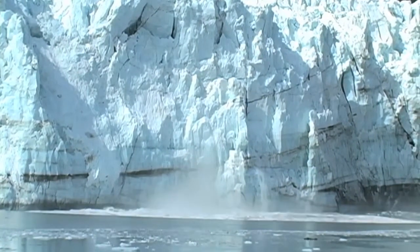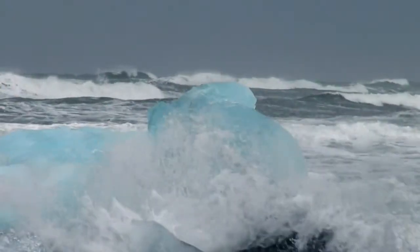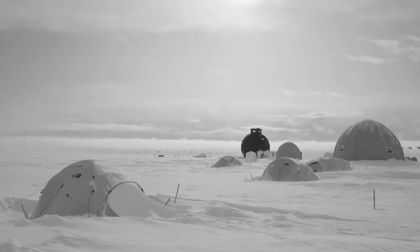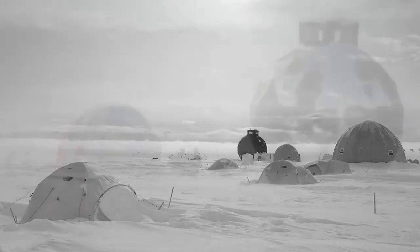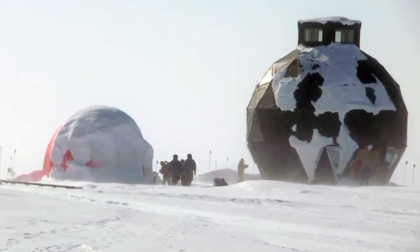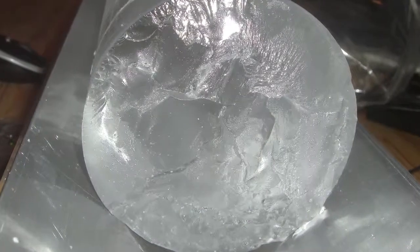Sea levels around the world are now expected to rise about a meter by the end of the century. What will happen beyond that? To gauge the resilience of Greenland's Great Ice Sheet, scientists mounted one of the most intensive glacial drilling projects to date: the North Greenland Emian Ice Drilling Project, or NEEM.